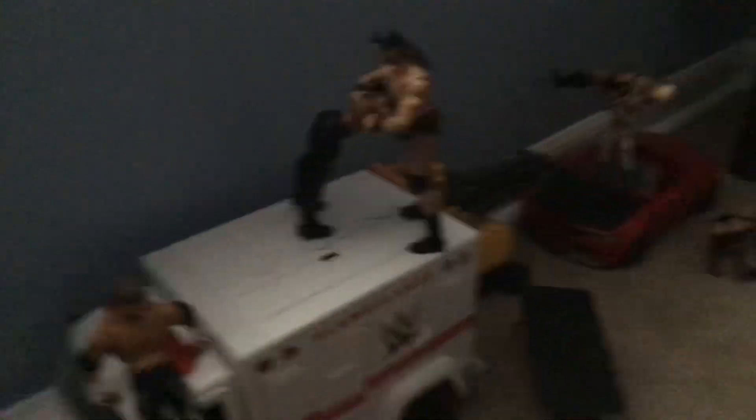Here we have Roman Reigns about to spear John McIntyre off the ambulance through the table. And here we have Bianca Belair doing a KOD to Alexa Bliss onto the car.